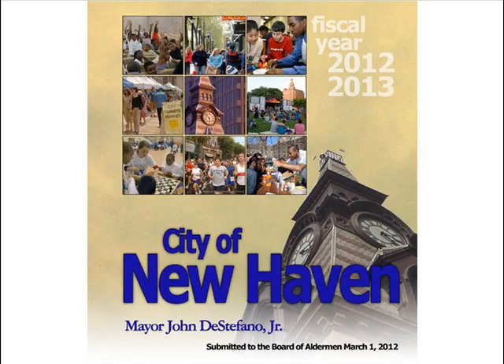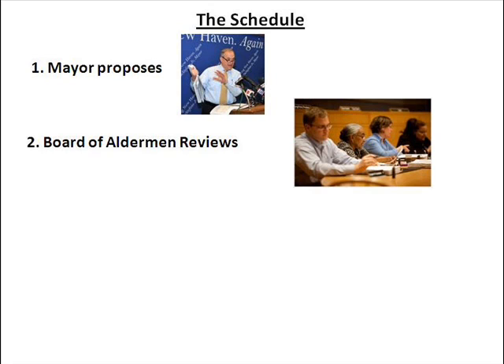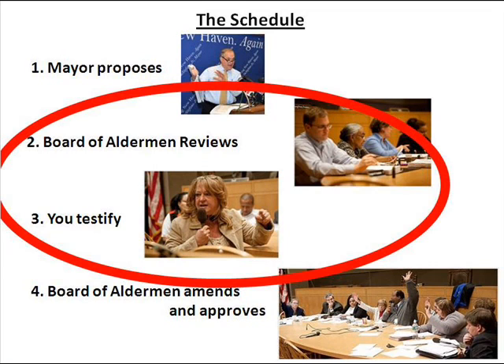First, the schedule. Each winter, the mayor works with all city departments to come up with what he thinks we can afford this year. Then in early spring he proposes a budget. The Board of Aldermen has several months to review the mayor's budget, and you have an opportunity to give public testimony. Finally in May, the Board of Aldermen amends and approves the budget.